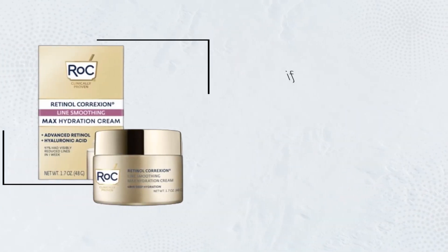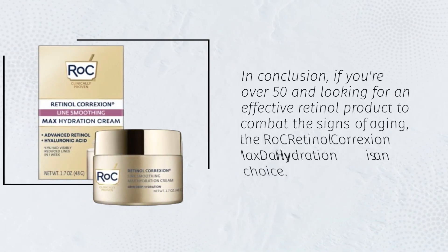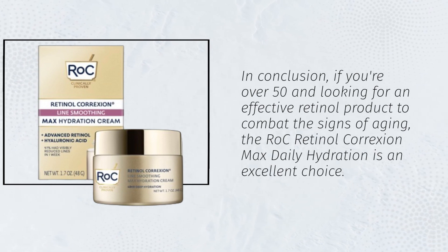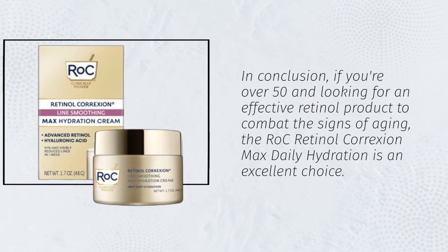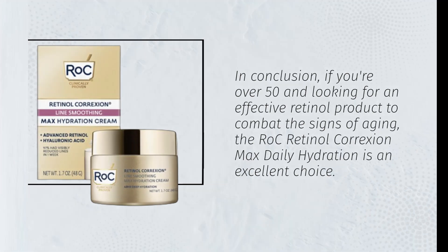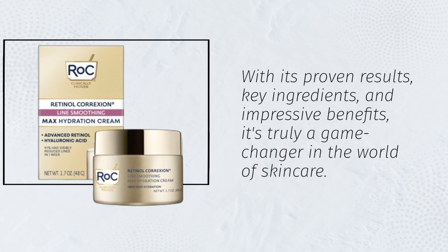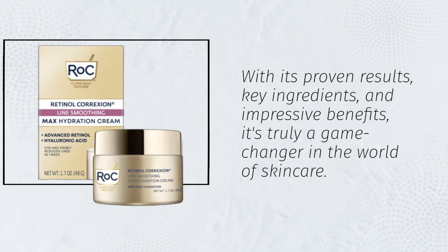In conclusion, if you're over 50 and looking for an effective retinol product to combat the signs of aging, the RoC Retinol Correxion Max Daily Hydration is an excellent choice. With its proven results, key ingredients, and impressive benefits, it's truly a game-changer in the world of skincare.